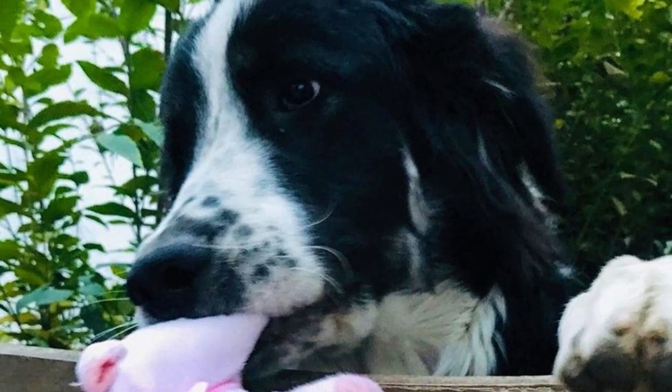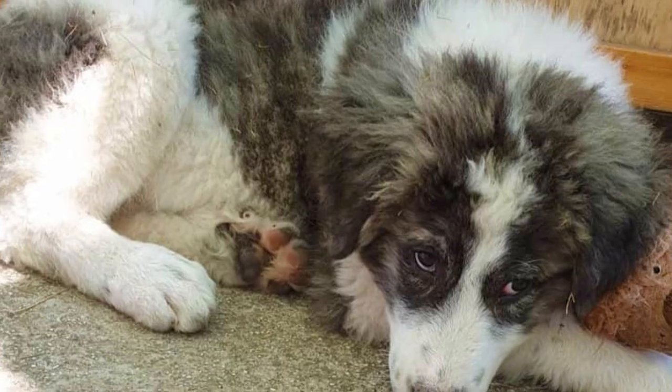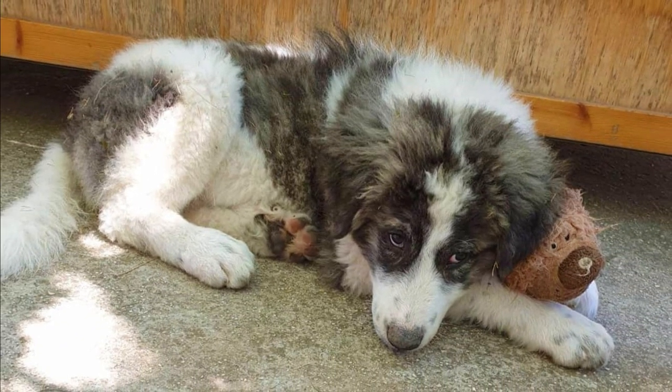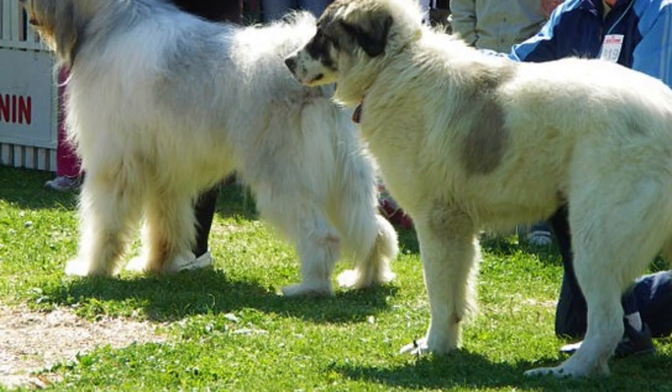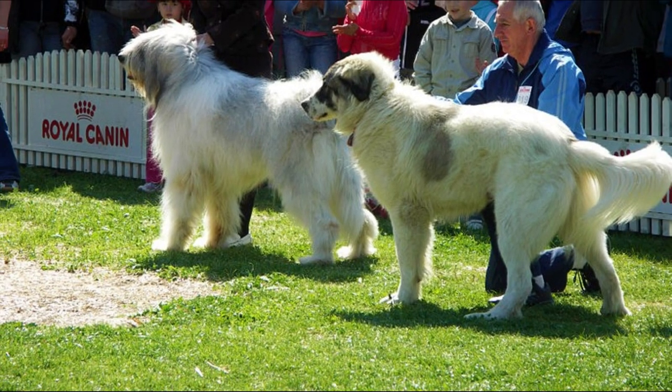Their coat is long, dense and almost harsh to touch. This dense coat enables them to work in very cold mountain weather and any terrain. The coat on their head and front paws tends to be shorter, but around the neck the coat is longer, forming a mane. They also have a very furry tail. You can find the Bukovina Shepherd in many colors, commonly in clear white or white-beige with distinct patches of gray, black, or black with red-fawn reflections.